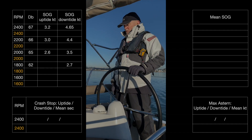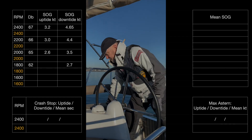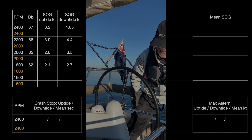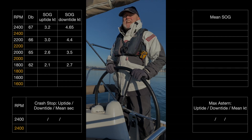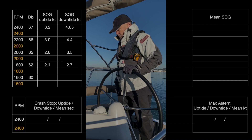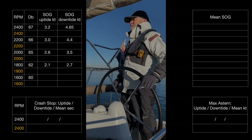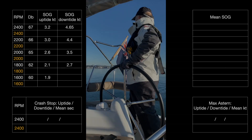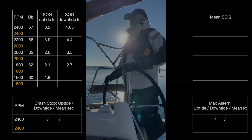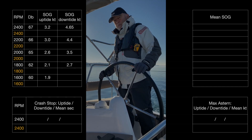That's 2.1 knots. Take off another couple of hundred — last time now. At 1600 RPM, that's 60 decibels and stabilised at 1.9 knots.